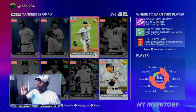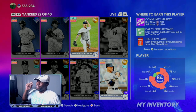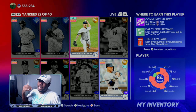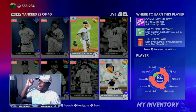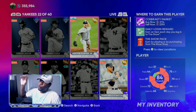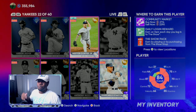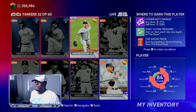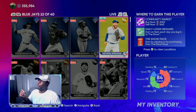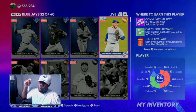Nestor Cortez Jr. would be a good investment right now. He's over 2,000 stubs to buy, but if you get on early in the morning and see him at 2,714 to sell, and he goes up even 300 more stubs — if you bought him for 2,290 that would be over a 500 stub profit. Go ahead and sell him off.